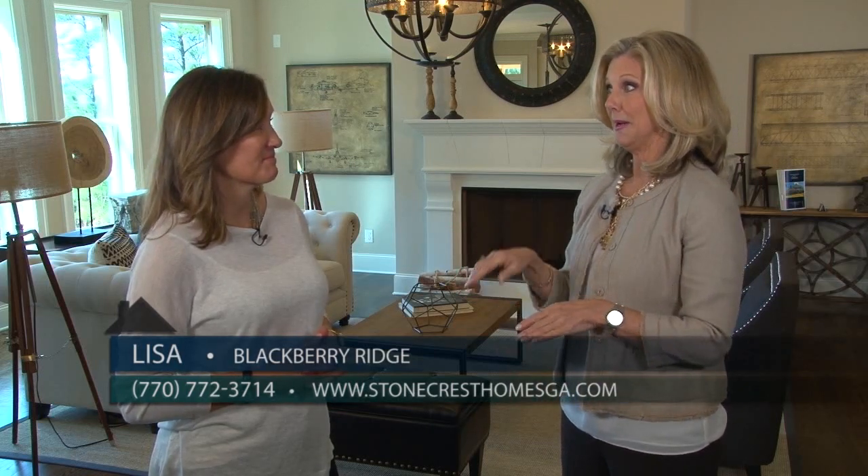Lisa, from the first time we drove through this neighborhood entrance, we knew we were in for something very special today because the homes are gorgeous and these large, over two-acre lots create a beautiful streetscape. So tell us more now about this home.